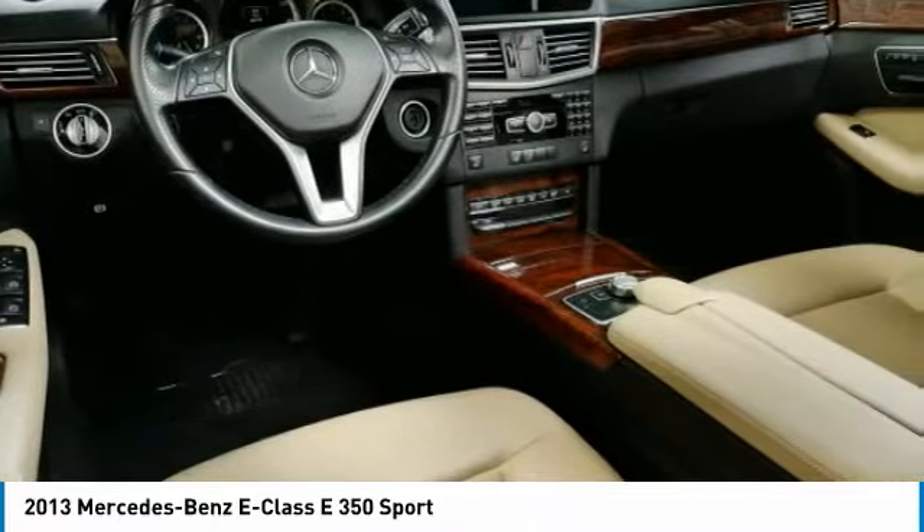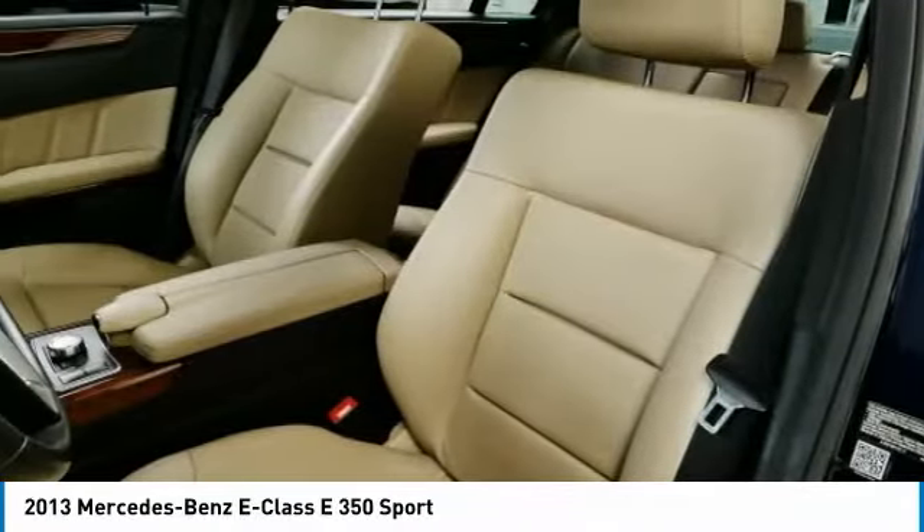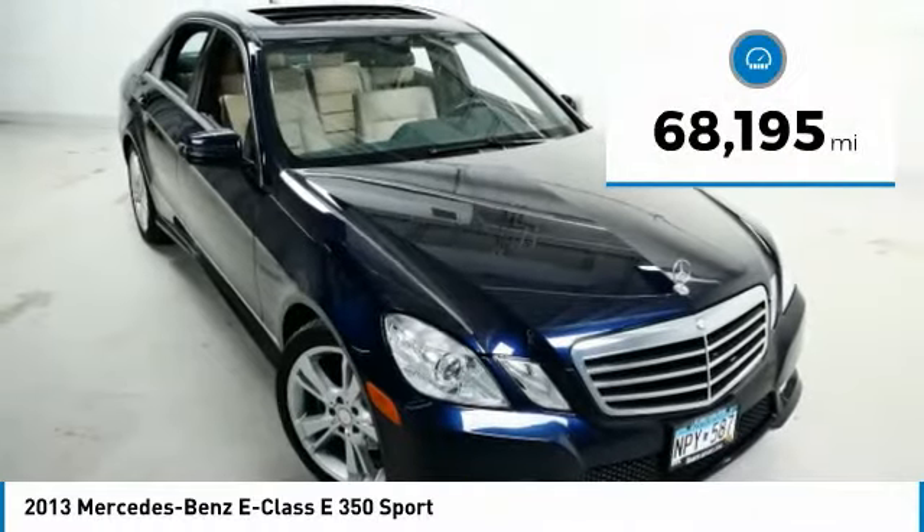The Mercedes E-Class is an impressive ride — very smooth and punchy. This vehicle has less than 70,000 miles.